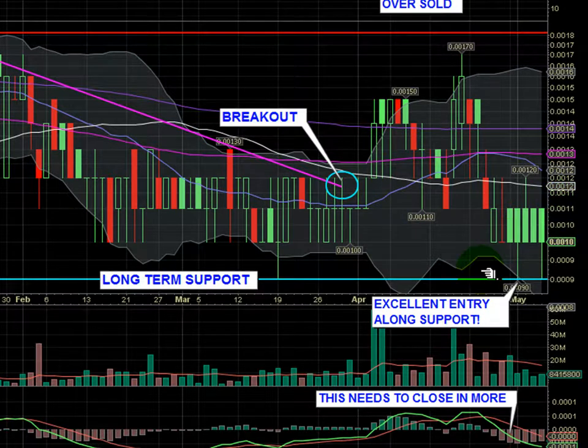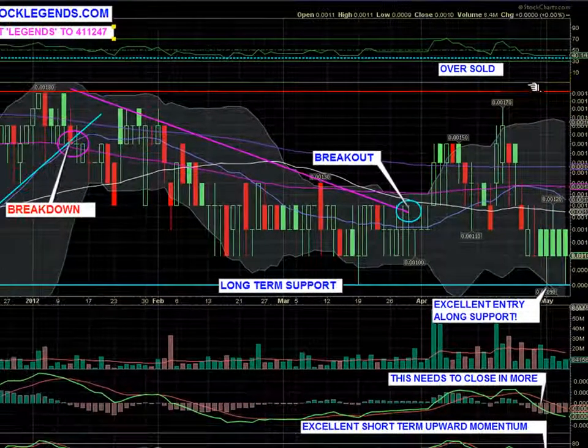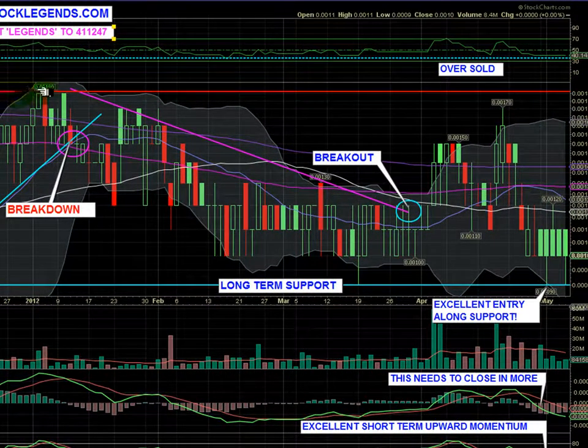We think this stock has a way to run. We're confirming and holding a support level. I think any entry around this area is probably going to be very profitable in the short term. It's very possible we could see another move back up into the 0018 area where we previously had resistance.